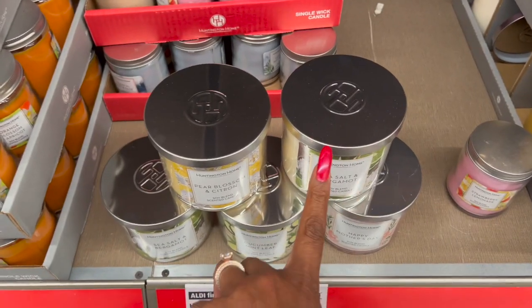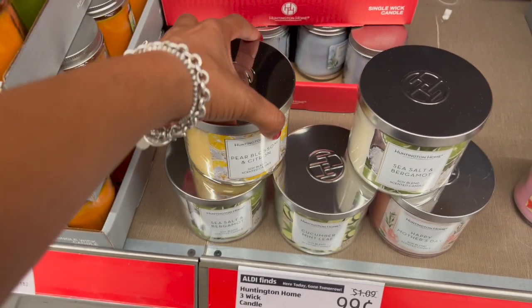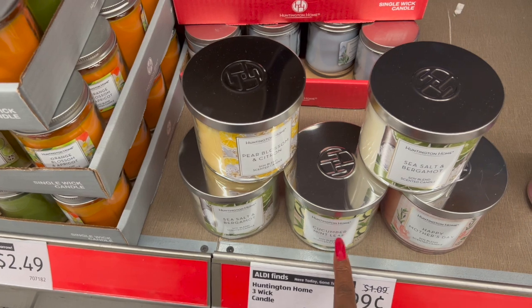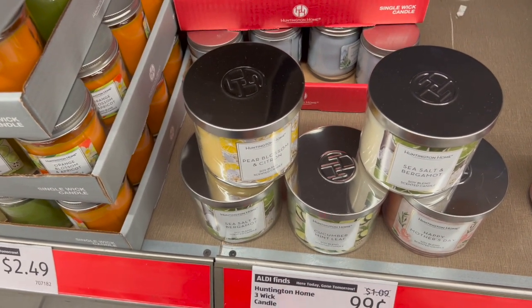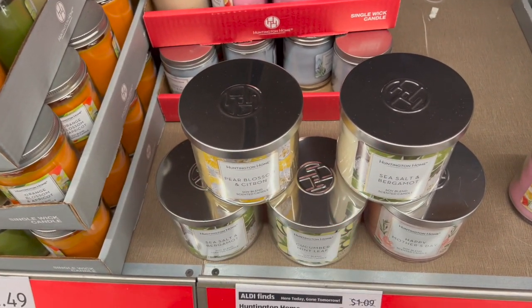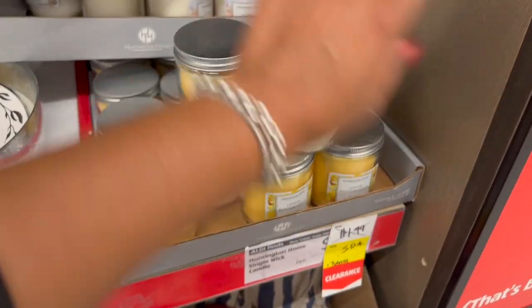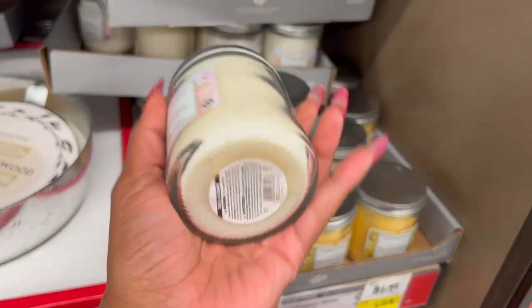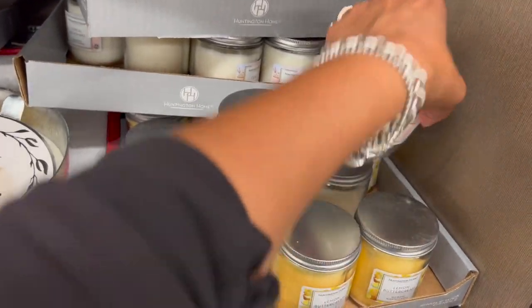Not a bad deal on the three wick candles. They have Pear Blossom and Citron, Sea Salt and Bergamot, Cucumber Mint Leaf, and a Happy Mother's Day scent. The three wick candles are down to $0.99 — if you're looking for them, that's a great deal. And a great deal on the Huntington Home single wick candles too — these were $1.99 and have been marked down to only $0.50 a piece, which is awesome.